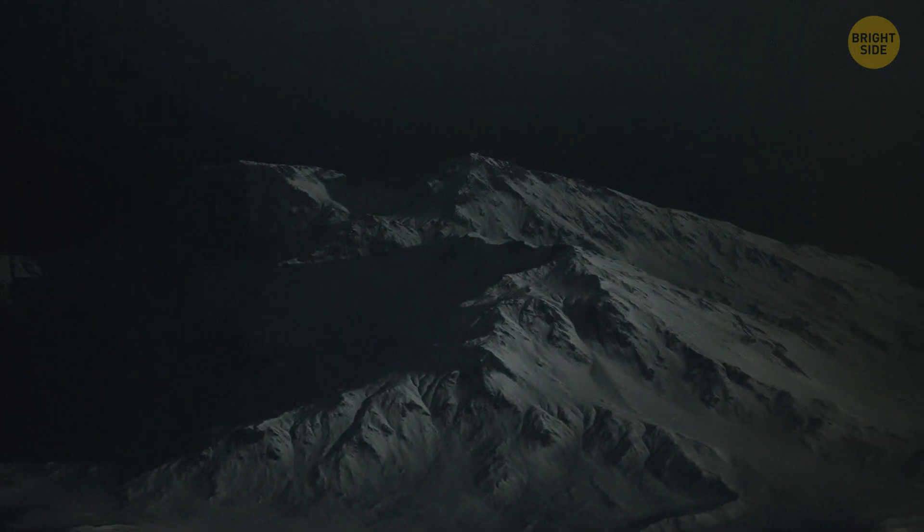There are many miles of undiscovered areas beneath the crust we can't even come close to. Scientists found what appears to be underground mountains buried inside the mantle.